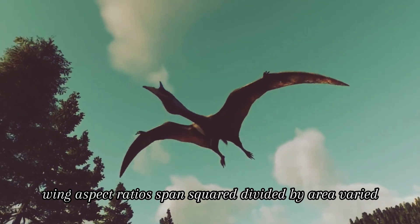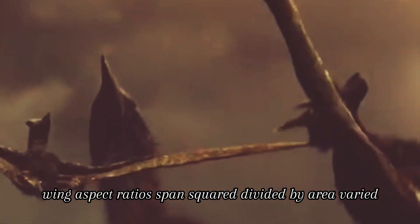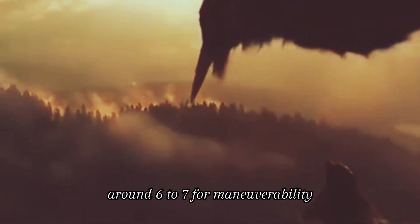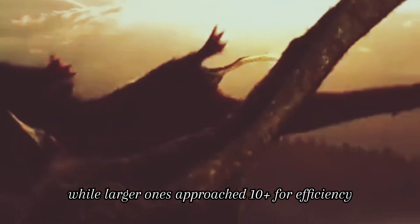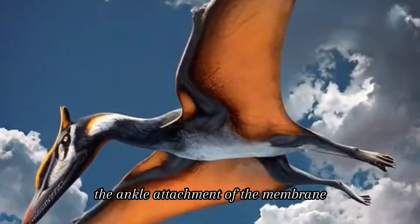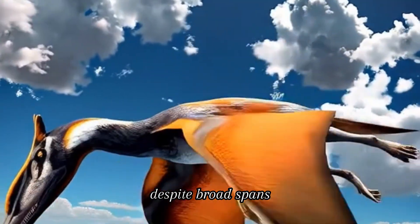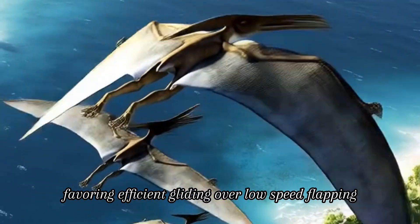Wing aspect ratios — wingspan squared divided by area — varied considerably. Smaller pterosaurs had moderate ratios around 6 to 7 for maneuverability, while larger ones approached 10 or more for efficiency. The ankle attachment of the membrane preserved high aspect ratios despite broad spans, favoring efficient gliding over low-speed flapping.